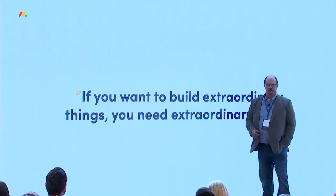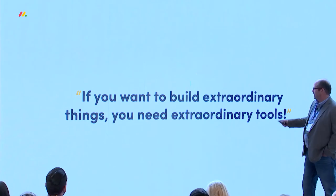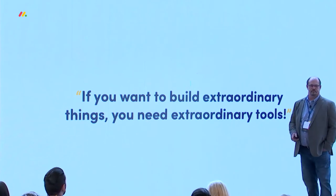In our minds, if you want to build an extraordinary thing, then you need an extraordinary tool. Thank you.